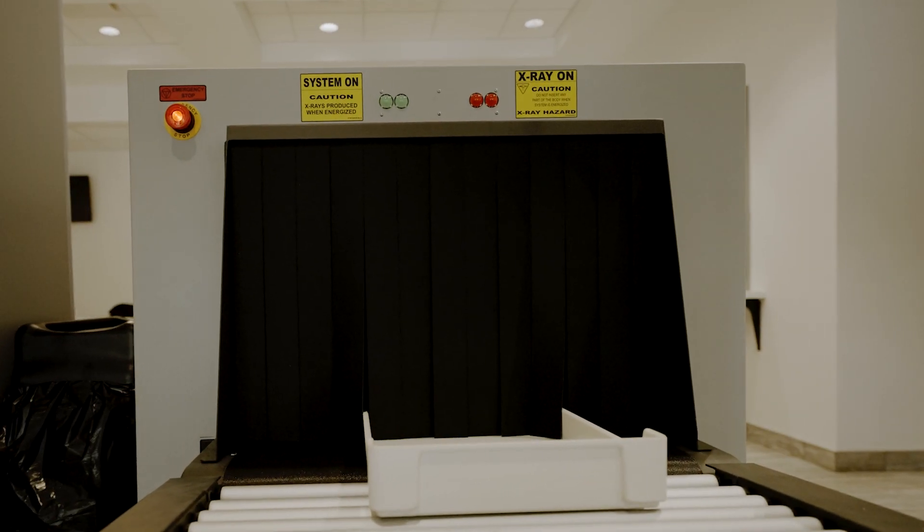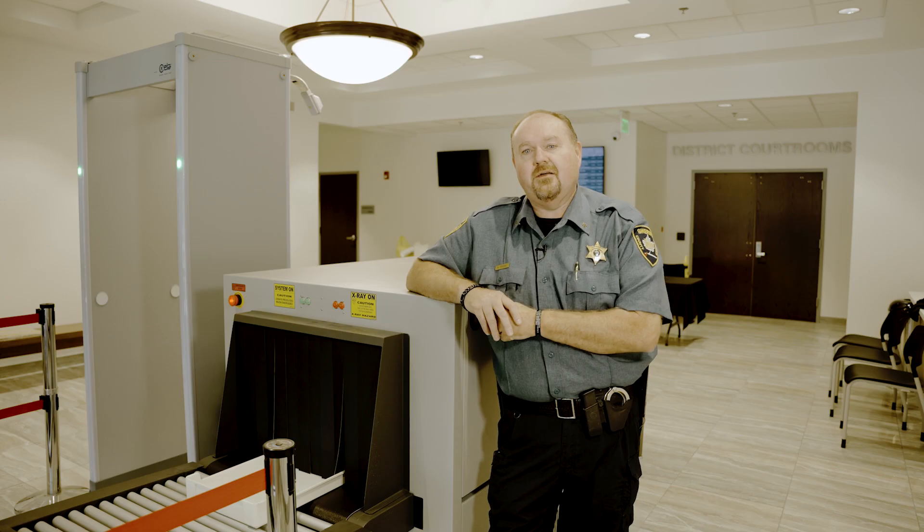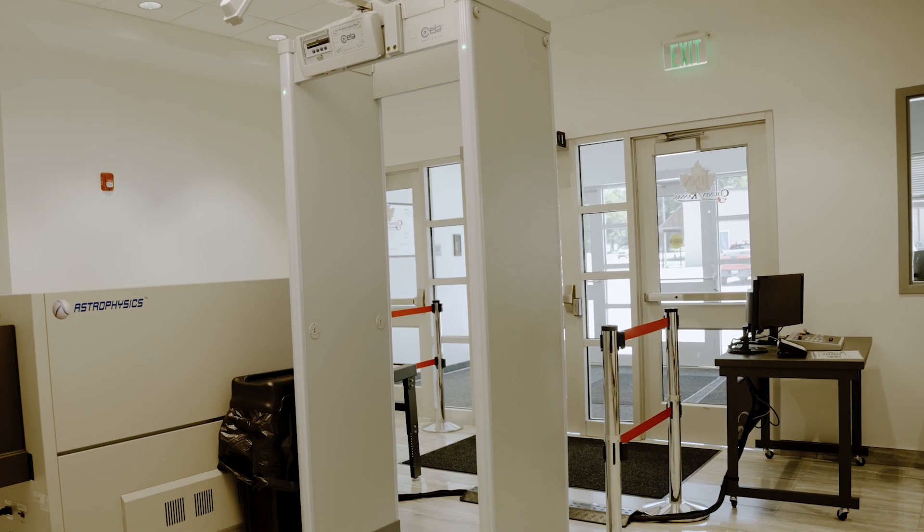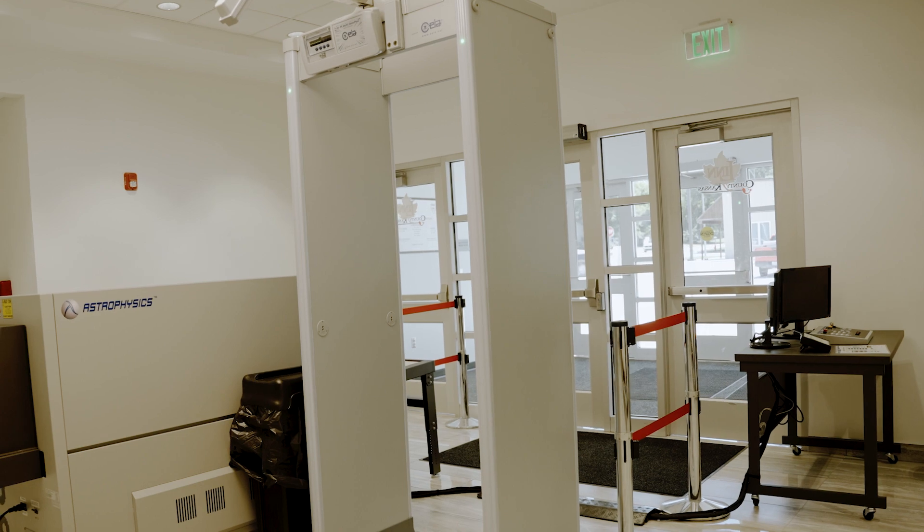Upon entry you're going to see some new technology. Some of that's going to be a new x-ray machine where we'll be scanning bags. You'll be dealing with the bailiffs here and they'll be directing you through the process.